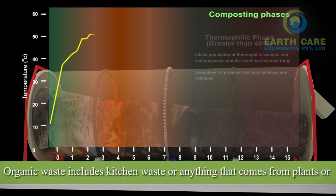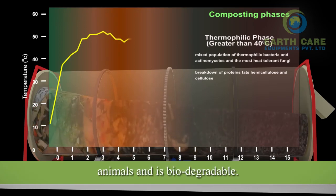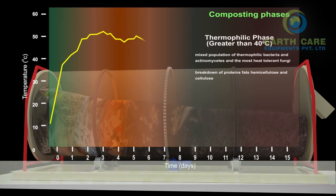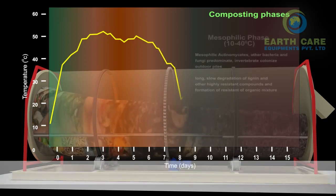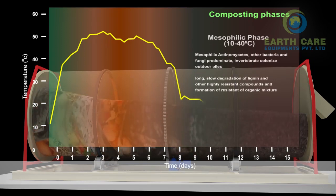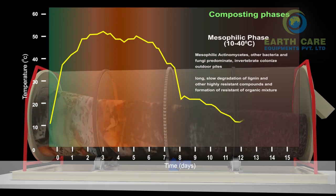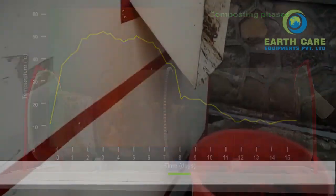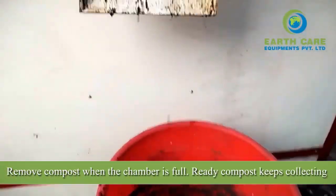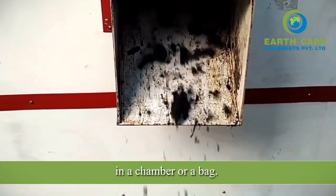Organic waste includes kitchen waste or anything that comes from plants or animals and is biodegradable. Remove compost when the chamber is full — ready compost keeps collecting in a chamber or a bag.